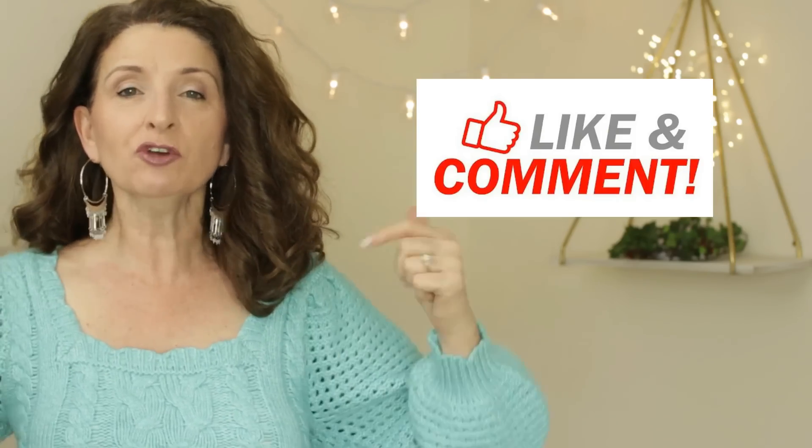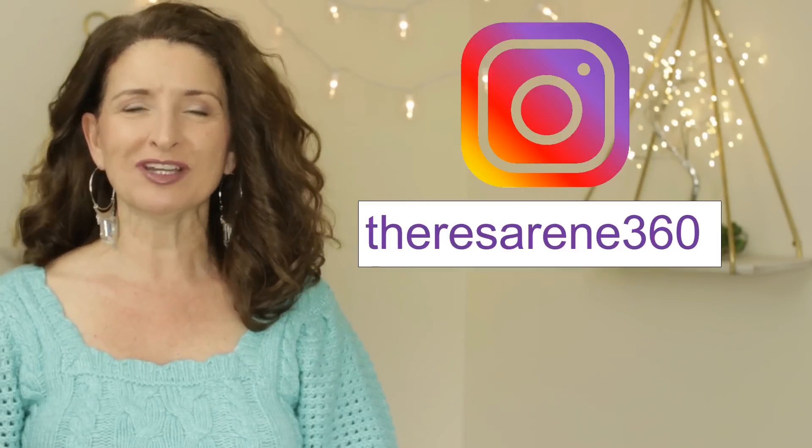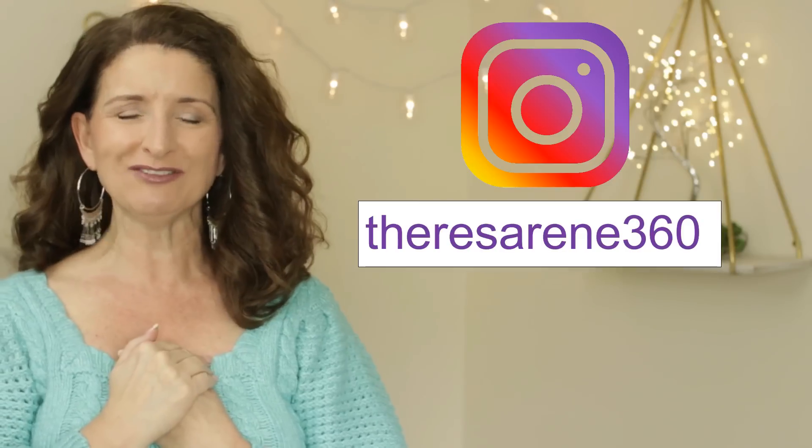If you liked this video and would like to see more like it, be sure and give this video a thumbs up. Don't forget to hit that subscribe button down below, and pop over to Instagram and follow me over there — I would love to have you as a part of that community. I'm going to pop up a couple of my previous videos here, and I will see you next time.